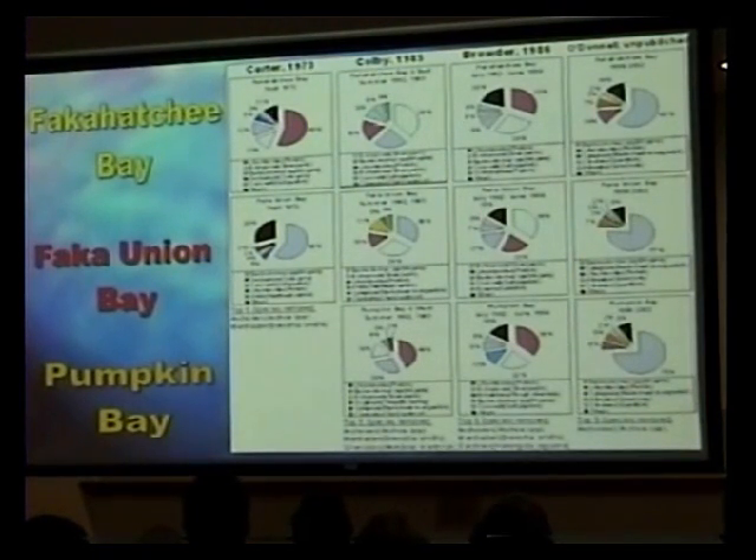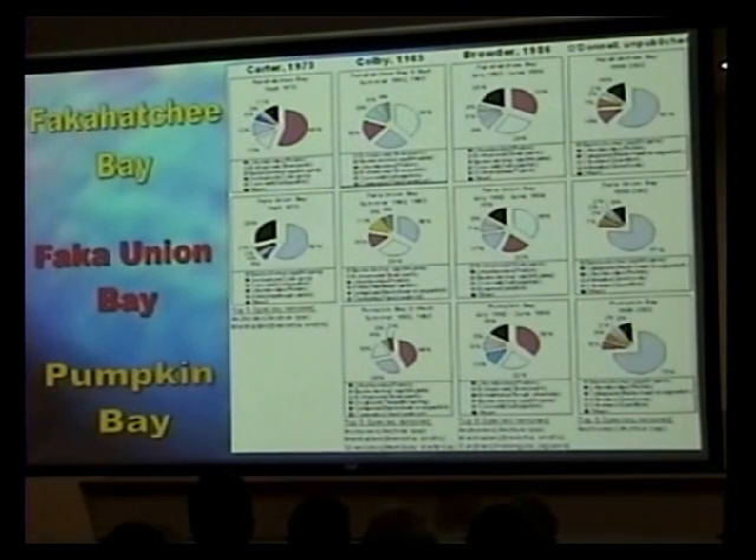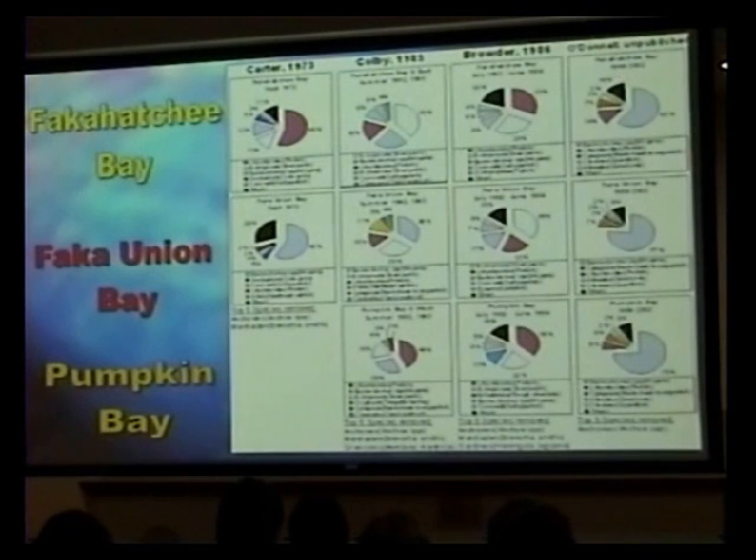Looking at historical comparisons, in earlier studies, pinfish seemed to be the dominant species in Fakahatchee Hatchie Bay and Pumpkin Bay, along with silver perch. Even back in the early 1970s, mojarra seemed to be a dominant catch—maybe ten years after water probably started flowing down that canal. Now, mojarra dominate in all bay systems I monitor, but the percentages of pinfish are a little bit higher in Pumpkin Bay and Fakahatchee Hatchie Bay.